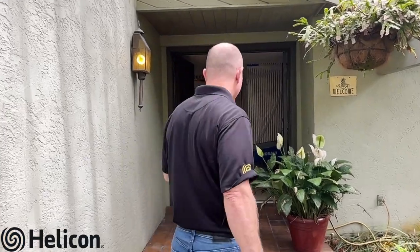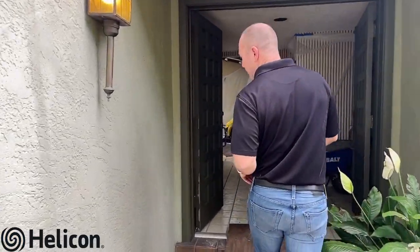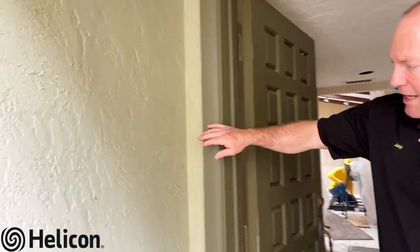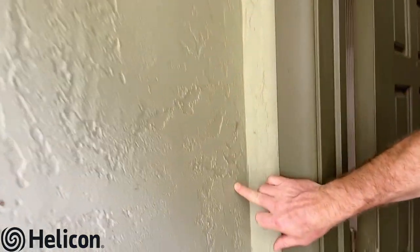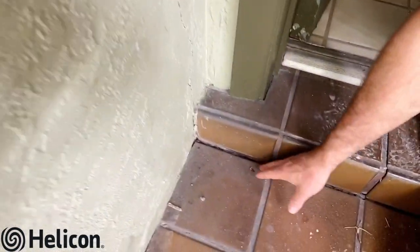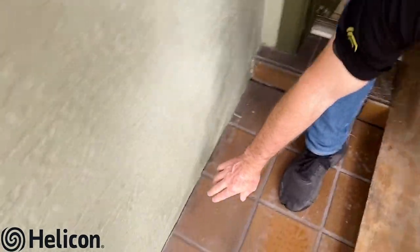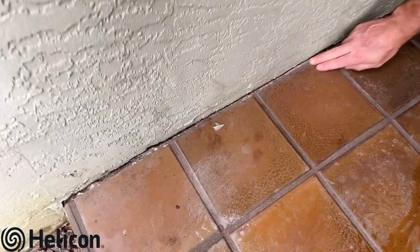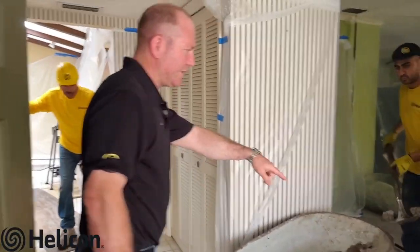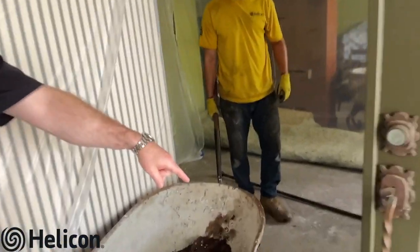We're doing piers on the exterior of this home and also on the interior. Here inside, notice one of the signs — a crack that extends down vertically to the step; you can see the step has settled. There's also a little bit of settlement along the bottom of the wall and the floor.